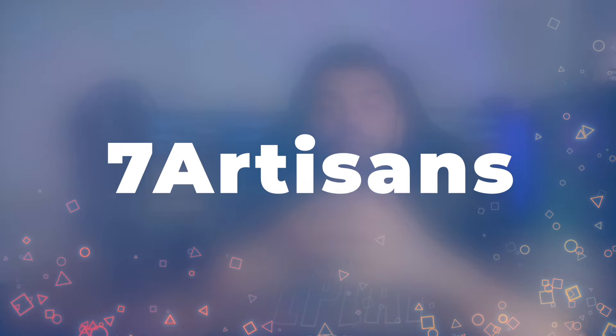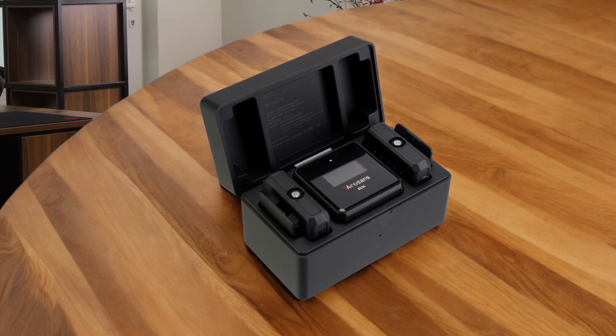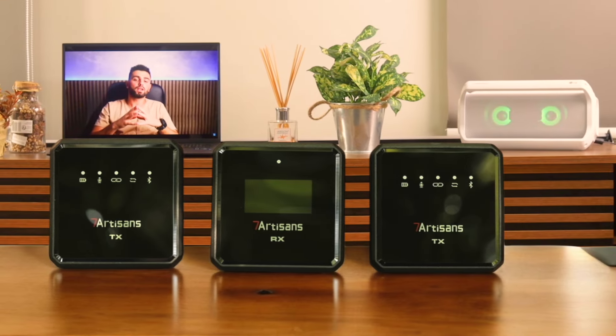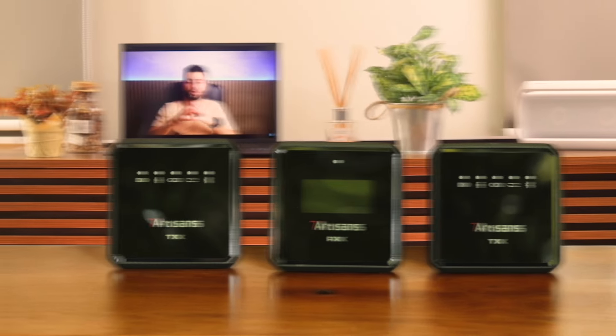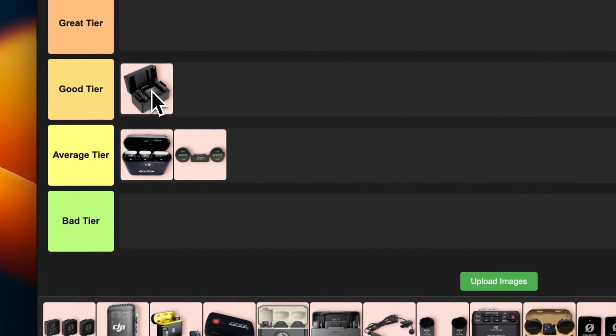Number 3: Seven Artisans D-Mic S. I've got to say, I'm pleasantly surprised by this budget-friendly option. The audio quality is pretty darn good for the price and it's super easy to use straight out of the box. The range is decent and I love that it's compatible with smartphones, cameras, and laptops. Sure, the interface is basic and the build quality isn't top-notch, but for the price it's hard to complain. This is a great choice for beginners or those on a tight budget. I'm putting this in the good tier — it punches above its weight class and offers great value.